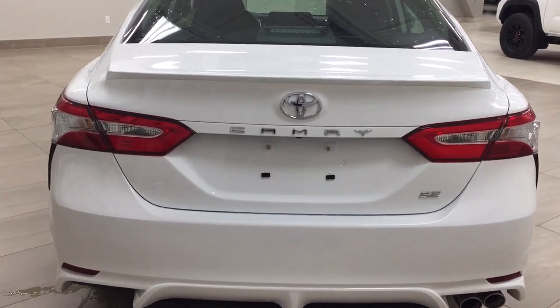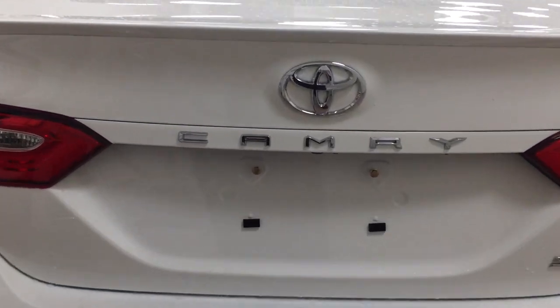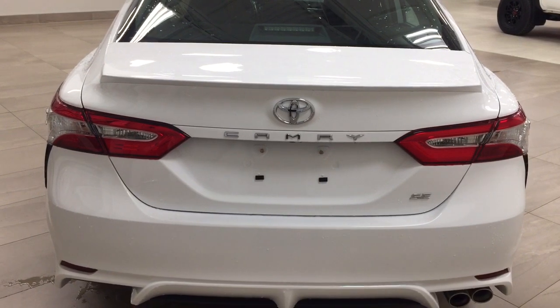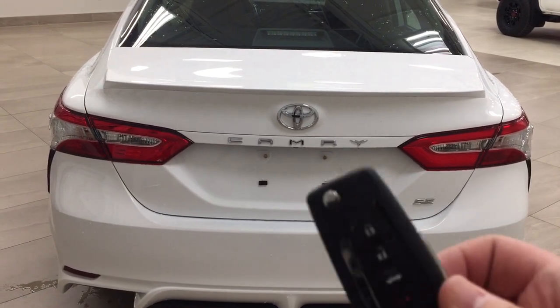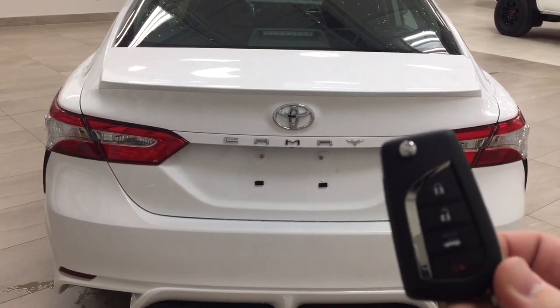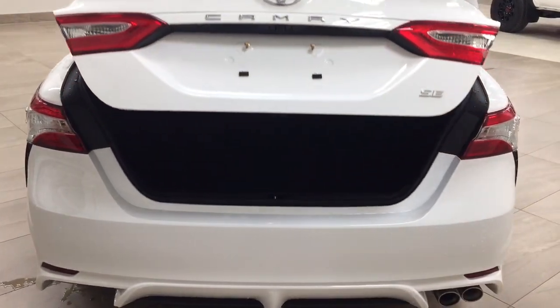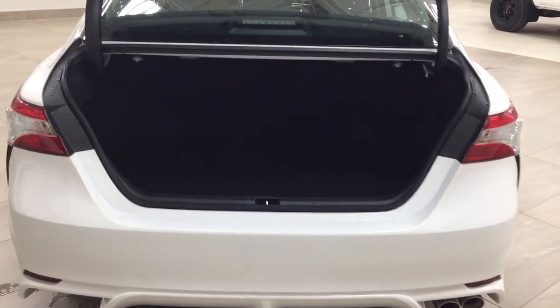Finally, we'll be taking a look at your rear cargo area and trunk. Located on the back of the trunk, you'll see your backup camera just underneath the Camry emblem. One of the nice things with the SE model is that it has the keyless entry system as well as automatic trunk release. On your key fob, you have your lock, unlock, trunk release, and panic button — if you hold down the trunk release for approximately two seconds, it'll open up for you.